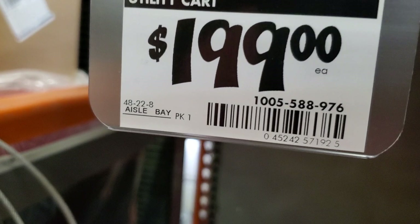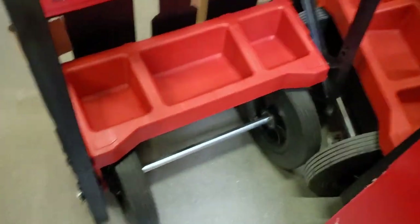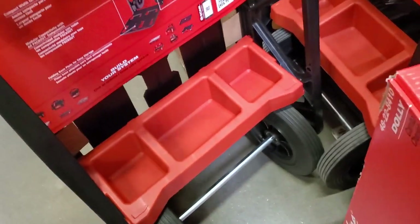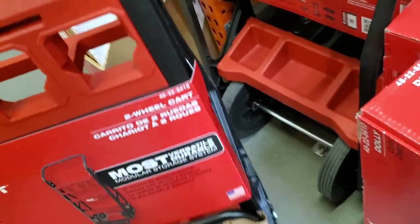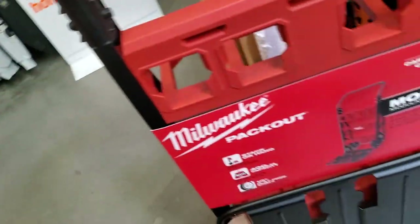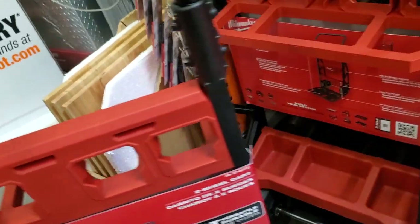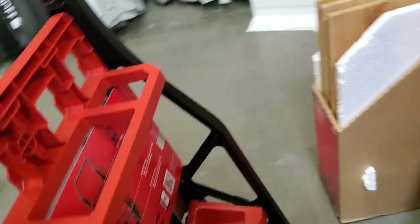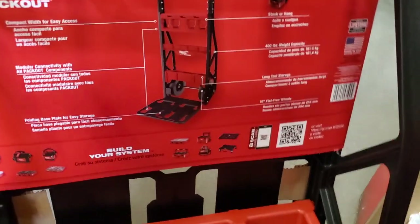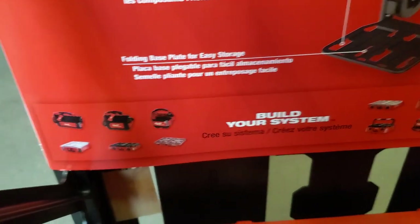They got a PackOut dolly — or cart basically — for $199. It has some nice wheels and compartment storage. Of course very compatible with the PackOut system. Looks really decent, good quality. Compact width for easy access, compatible with the modular storage system.